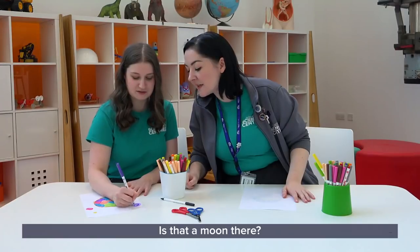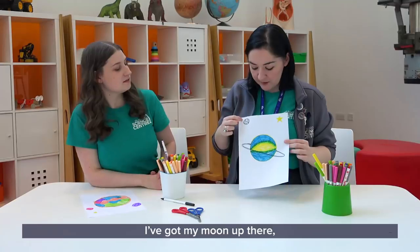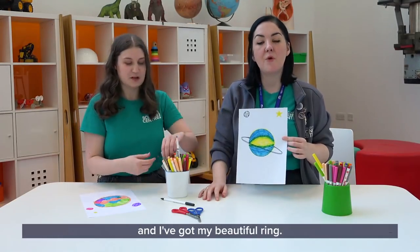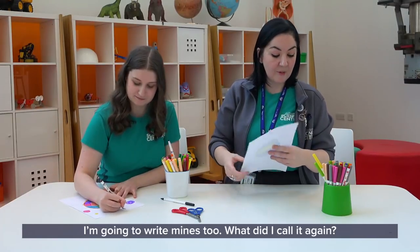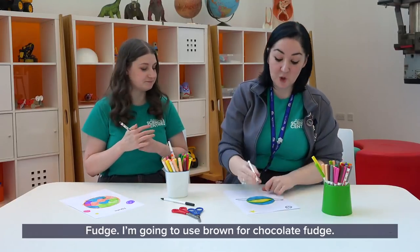You look almost done — is that yours? Yeah, I'm just adding some moons. I'm done with mine. I've got my moon up there, my lovely beach and tropical paradise, and my beautiful moon. I'm going to write my planet name at the top. What did I call it again? Fudge. I'm going to use brown for chocolate fudge.